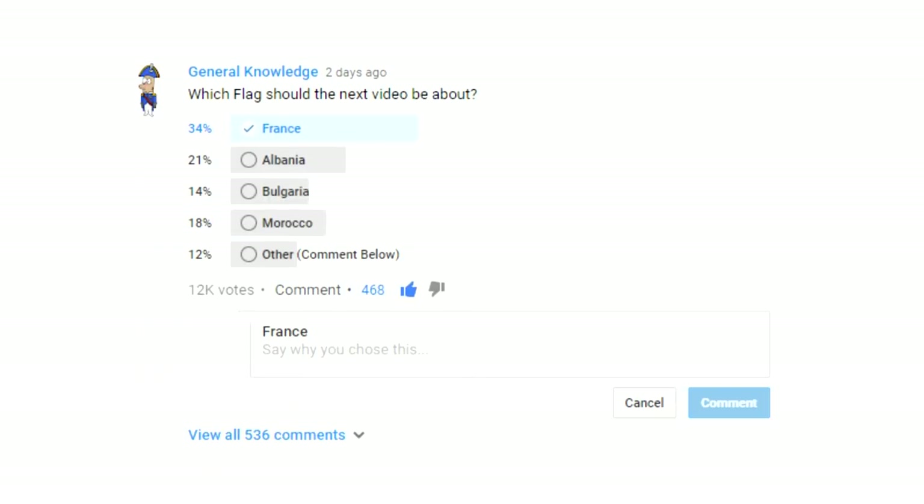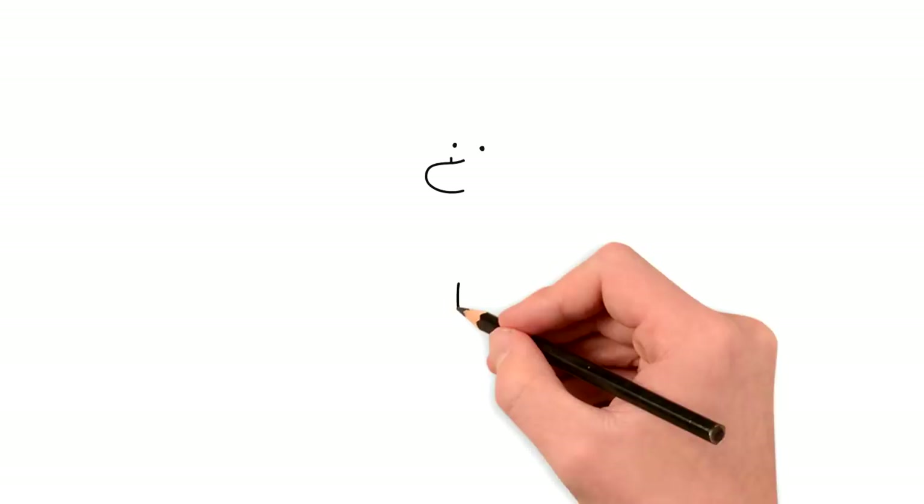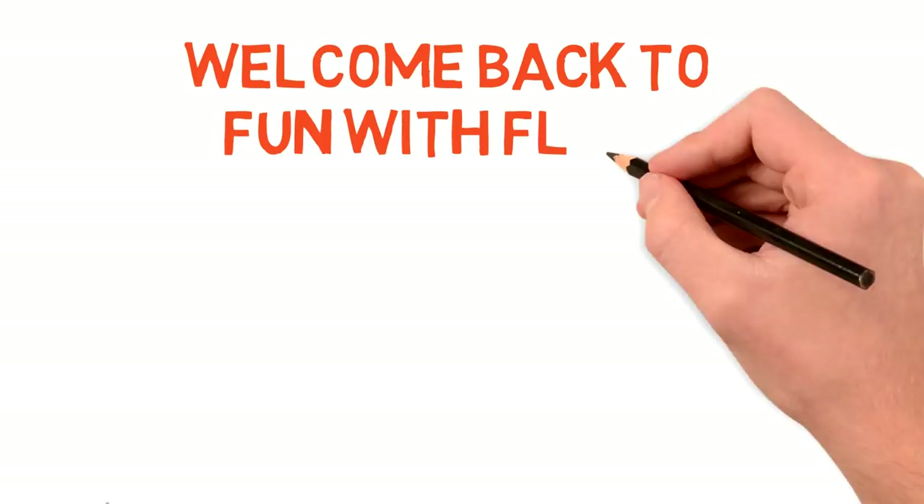Hey everyone, after over 10,000 votes, you chose France. So, allow me to welcome you back to Fun With Flags, and today we'll be taking a look at the history and meaning of the French flag.